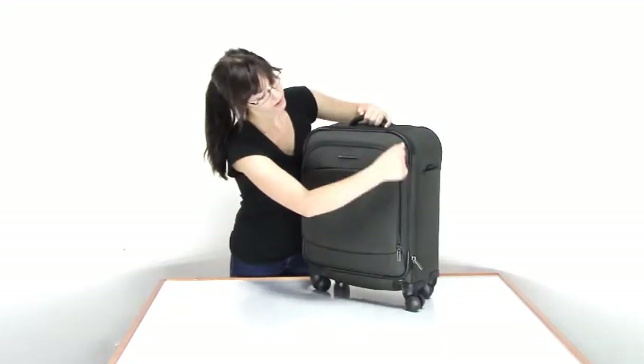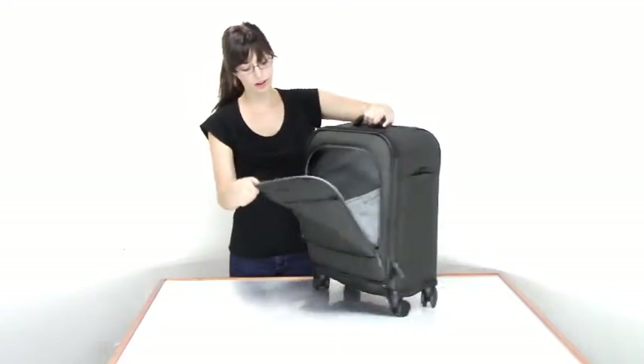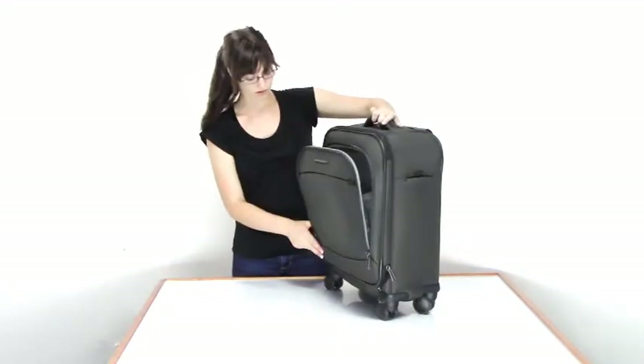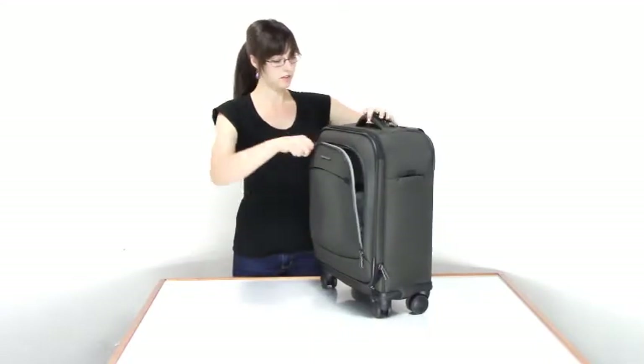You also have a gusseted full length front pocket which is very flexible and allows you to pack it to its maximum capacity very easily.